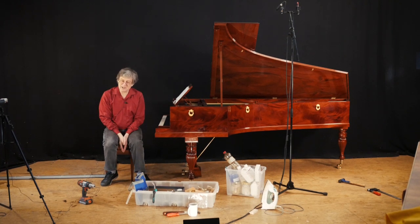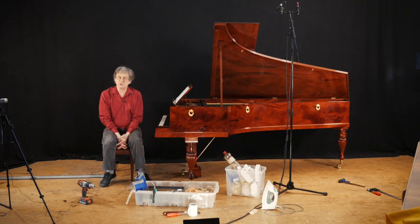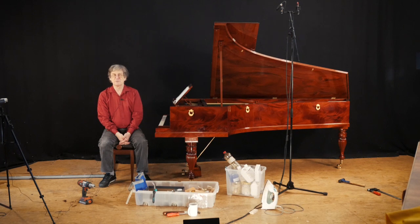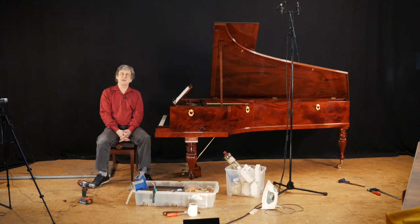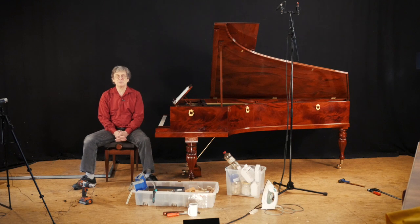And that is a kind of a challenge to a piano builder to make something for which nothing is better. Nothing is better than ultra. Forgive my Latin. But you understand, really nothing was better than the Pleyel that he's writing to his friend.